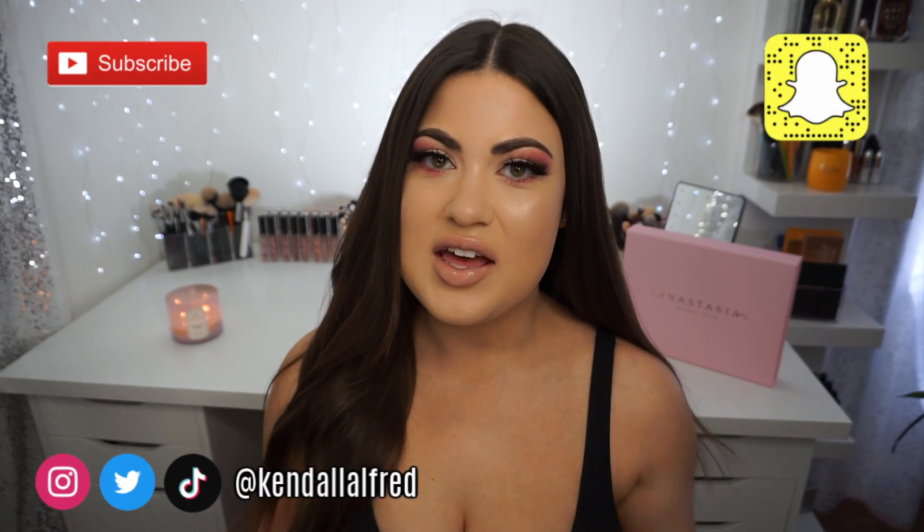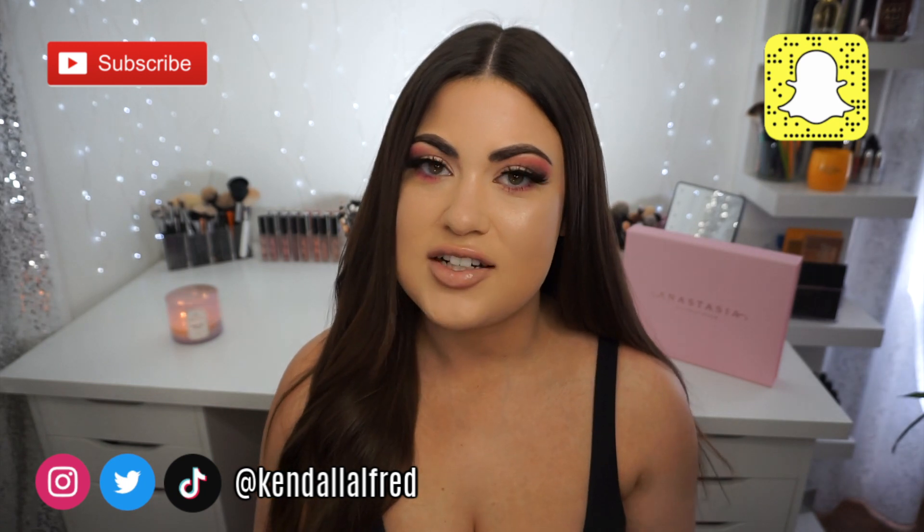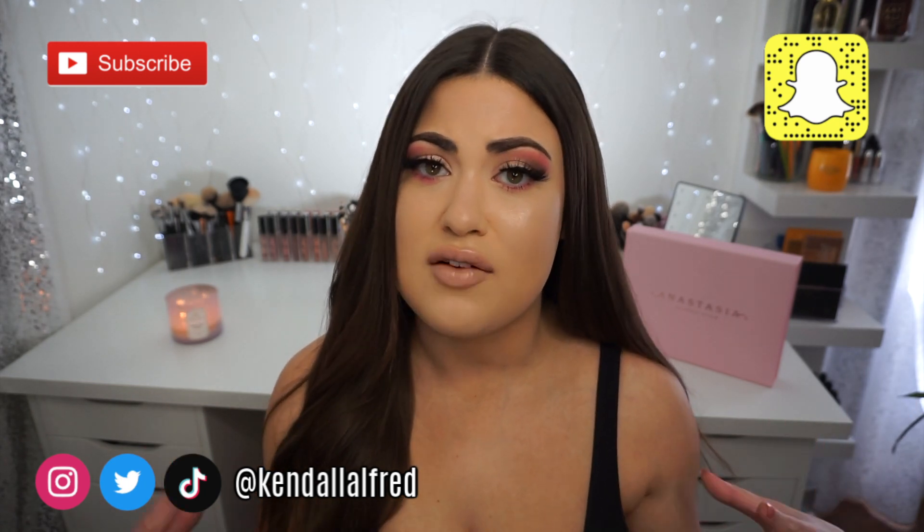Hey guys, welcome back to my channel. If you're new here, welcome. My name is Kendall and I review a bunch of the hottest new releases in makeup. I have a brand new makeup launch we're going to talk about today and it is the Anastasia Norvina Pro Pigment Palette Volume 4. That's such a mouthful, but it is the fourth palette out of the line. I have reviewed all of them if you guys want to check out any of my reviews. I pretty much review every palette from Anastasia and Norvina, but this one absolutely screamed my name because it is the most neutral out of the four.